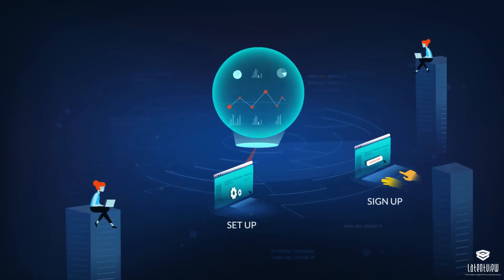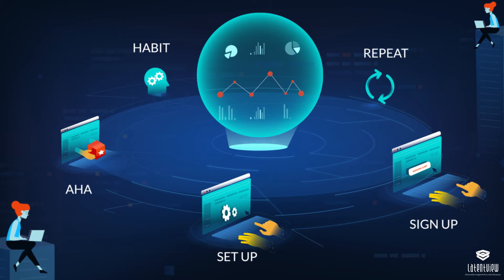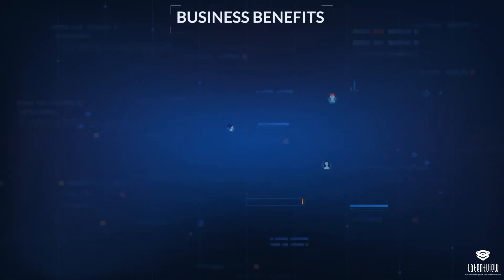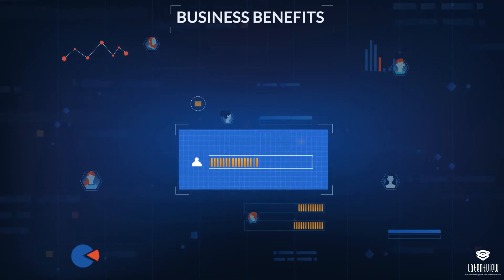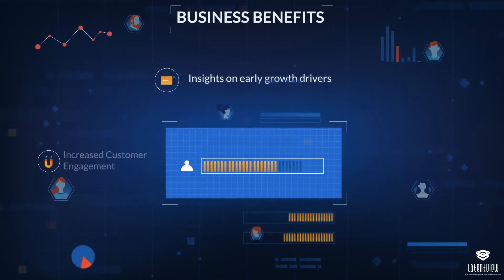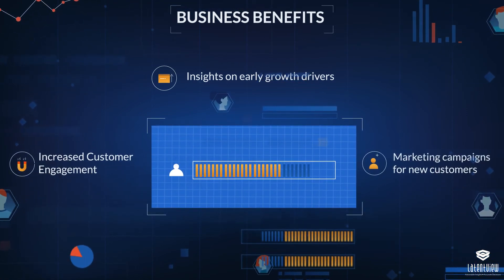The analysis was used to find the usage patterns and identify specific actions that rendered customers highly engaged. The business benefits were two-pronged: LatentView's analysis provided the software company with insights on early growth drivers that could be used to increase customer engagement with the product and in the marketing campaigns for new subscriptions.